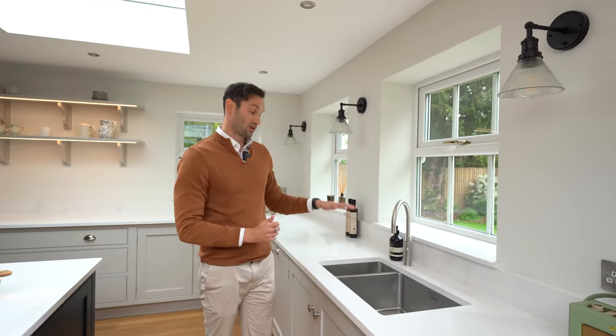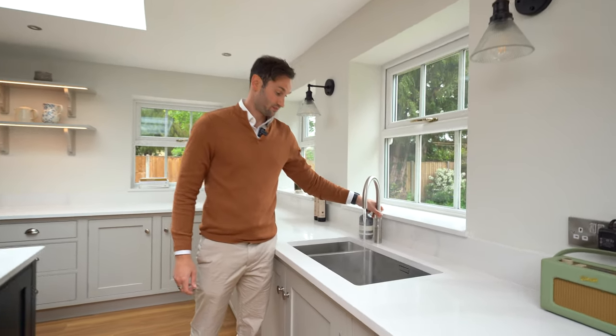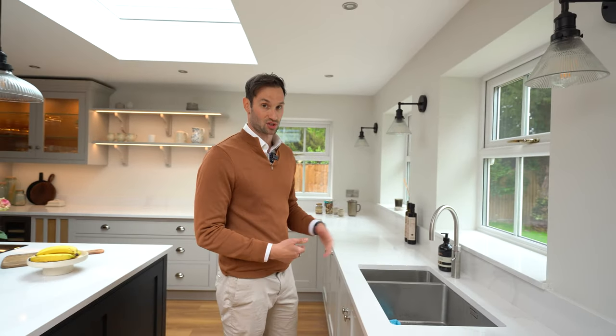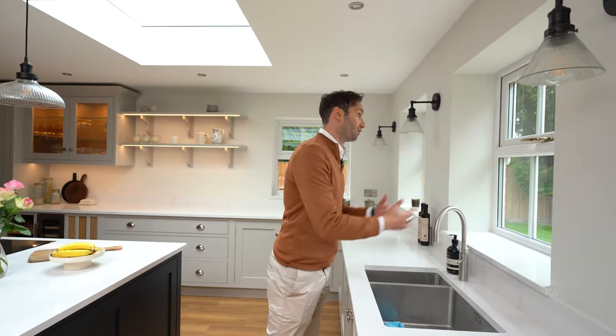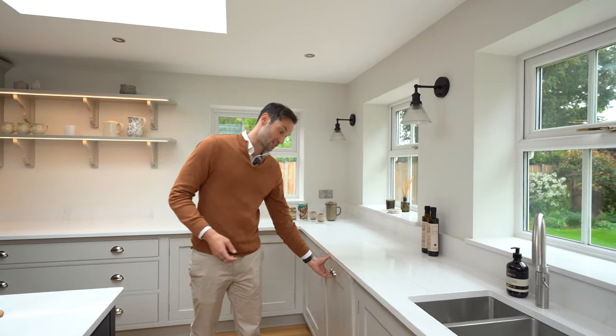We've got a one-and-a-half sink — a single sink and then a small sink which has a waste disposal in there. Then the Quooker Pro 3 Fusion, which is aerated, so that's your boiling water on demand, and it also has your hot and cold. There's a lovely view out into the garden from the sink as you're doing your washing up.